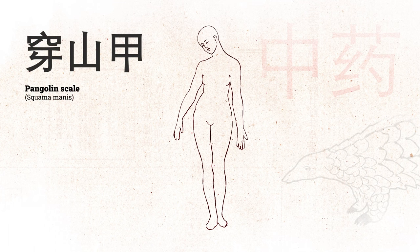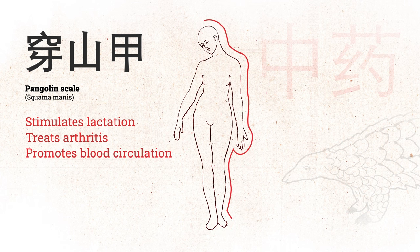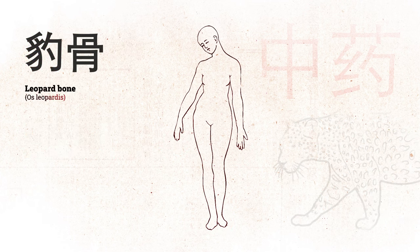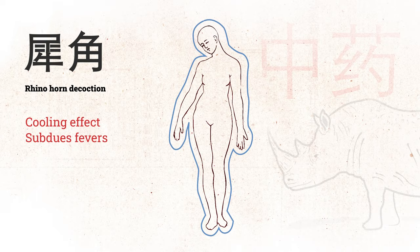Pangolin scales have been used to stimulate lactation in breastfeeding mothers as well as to treat arthritis and to promote blood circulation. Leopard is actually used as a substitute for tiger bone, so it has similar properties. Rhino horn is considered to have a cooling effect on the body, which can help with subduing fevers, for example.